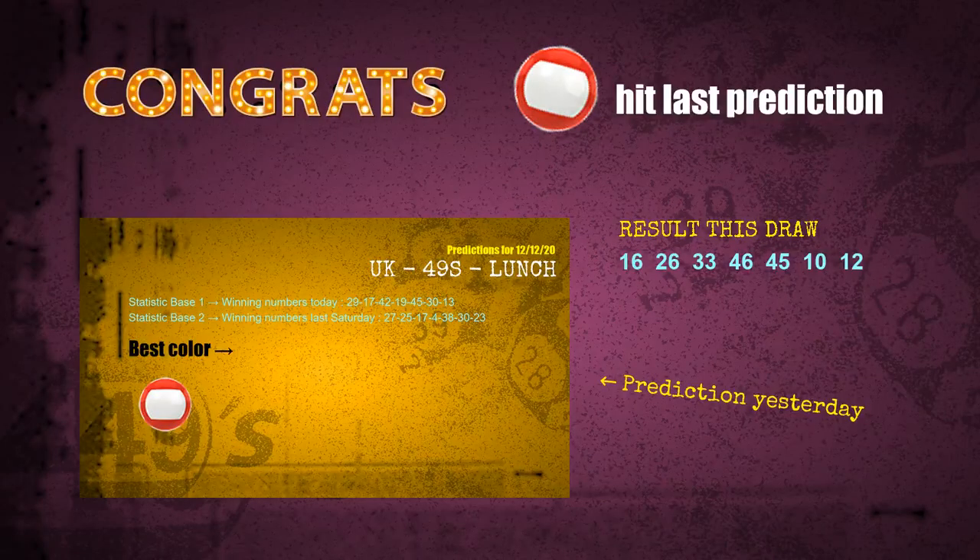Red balls are hit. Congrats for all winners. We will tell you how to find out winning numbers of next draw step by step.